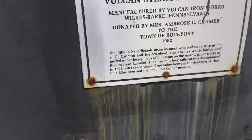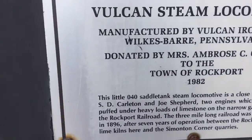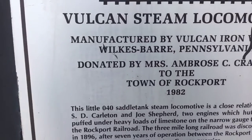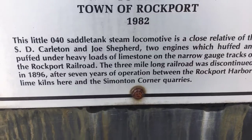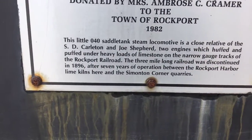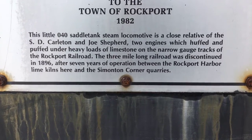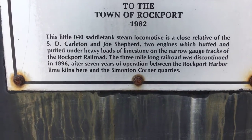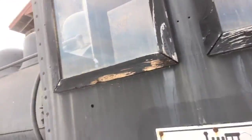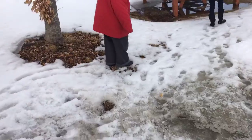It even says: Vulcan Steam Locomotive, manufactured by Vulcan Iron Works, Wilkes-Barre, Pennsylvania, donated by Miss Ambrose C. Kramer to the town of Rockport, 1982. If you want to screenshot that bottom part and read it, you can go right ahead — I'll give you a second. I just thought you guys would enjoy that, and then I'm going to go show you guys the rest.